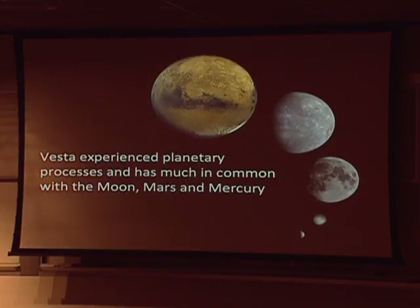If we look at Vesta compared to planetary analogues — Mercury, Mars, the Moon — we find that it shares many things in common with these terrestrial planets. Obviously it's very tiny compared to the planets, but it really does have many of the same characteristics. And here is Ceres, which does not appear to be very similar to the rocky terrestrial planets, but it does have many similarities to the icy moons of the outer solar system.